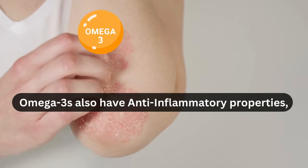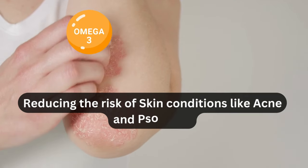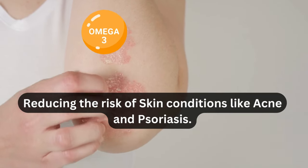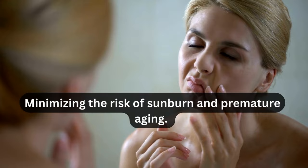Omega-3s also have anti-inflammatory properties, reducing the risk of skin conditions like acne and psoriasis. Additionally, they can protect your skin from the harmful effects of UV rays, minimizing the risk of sunburn and premature aging.